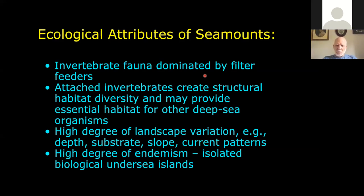The slopes are variable, the current patterns can be really strong in some places, and as I said, there's endemism on some of these seamounts.